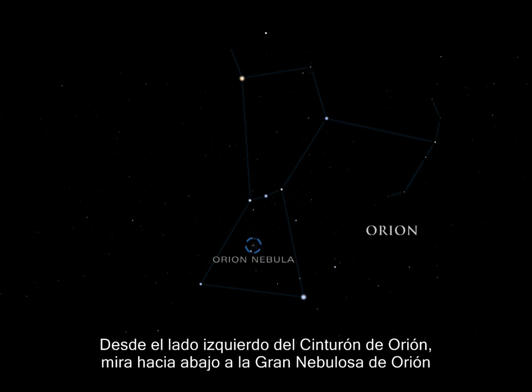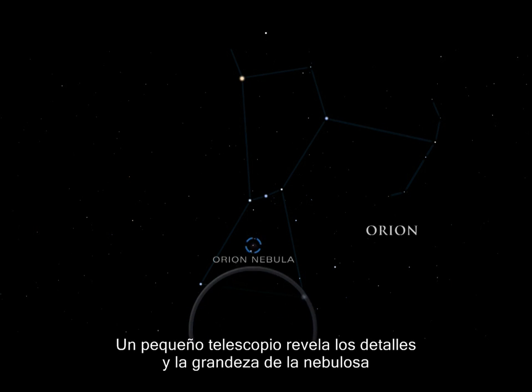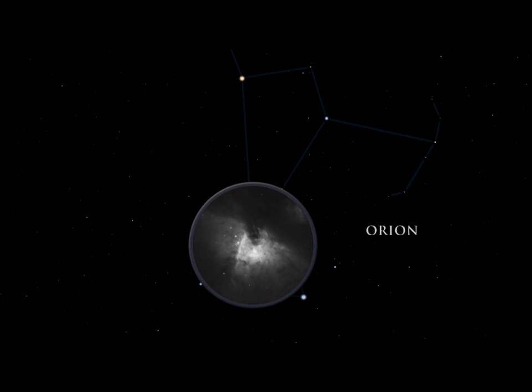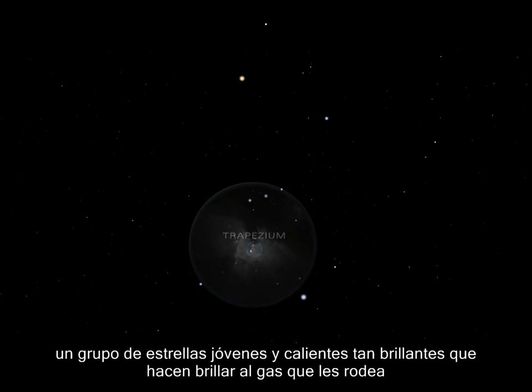From the left side of Orion's belt, look down to the Great Orion Nebula. Although barely visible to the naked eye, it is the brightest diffuse gas cloud in the night sky — nebula is Latin for cloud. A small telescope unveils the details and grandeur of the nebula. Embedded inside is the Trapezium, a group of hot young stars so brilliant they cause the surrounding gas to glow.